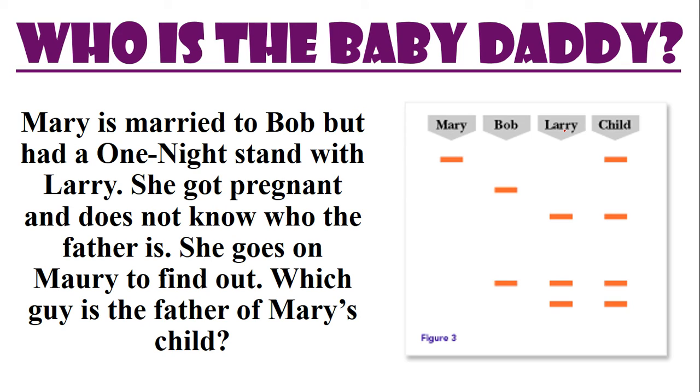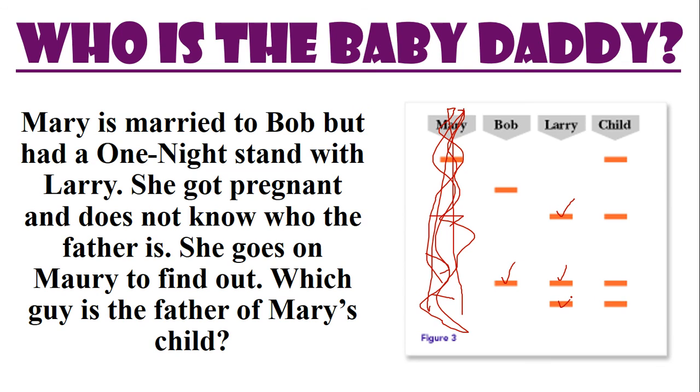Sometimes we use DNA fingerprinting to figure out who's the father. Mary is married to Bob but had a one-night stand with Larry, got pregnant, and doesn't know who the father is. We compare the child's DNA to Bob and Larry. Remember, the child is a combination of both mother and father. The second line matches Larry, the third matches Larry and Bob, and the fourth matches Larry. Larry has the most matching lines — so Larry is the father.